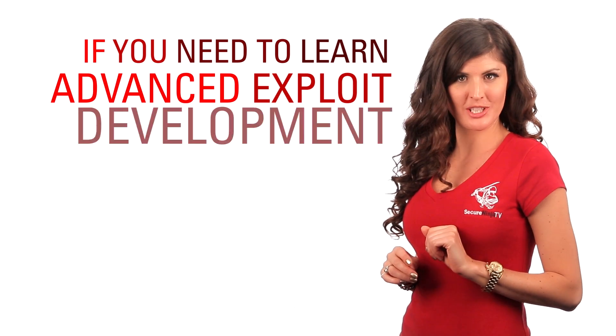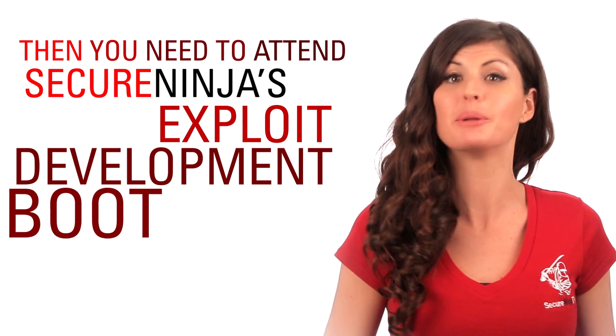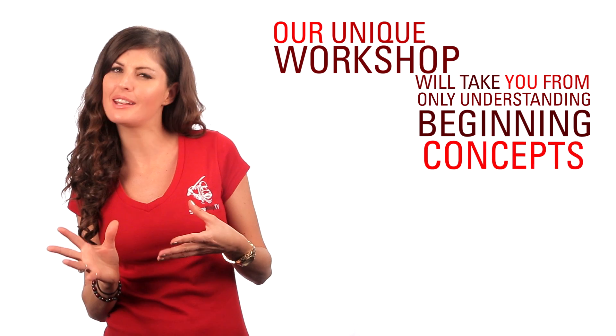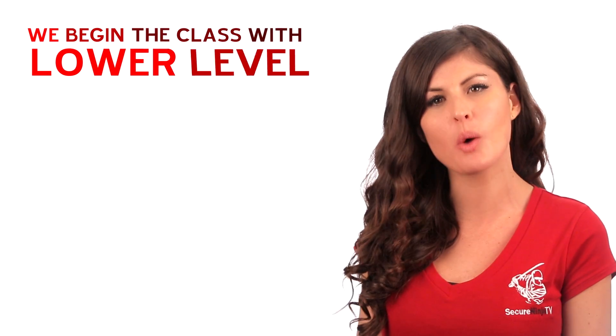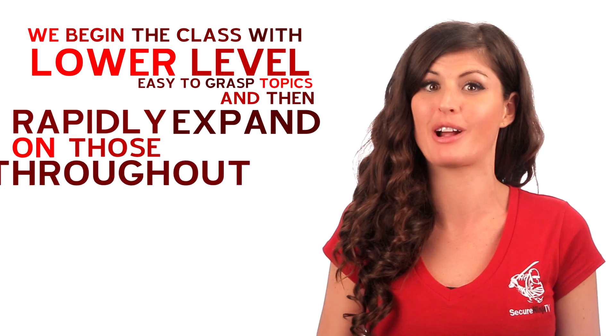If you need to learn advanced exploit development fast, then you need to attend Secure Ninja's Exploit Development Boot Camp. Our unique workshop will take you from only understanding beginning concepts to having advanced knowledge in just five days. We begin the class with lower-level, easy-to-grasp topics and then rapidly expand on those throughout the week.